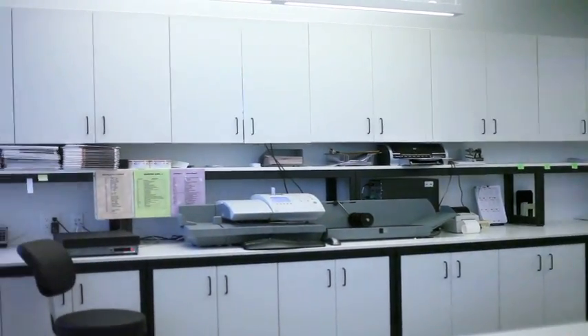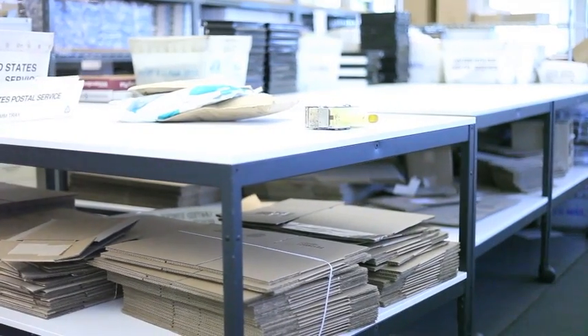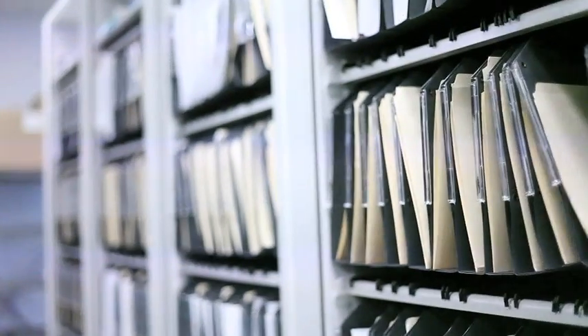Here at OpenGroup, we partner with clients to design, build, reconfigure, and optimize the workspace. We provide specialty storage solutions designed to save space and help our clients be more efficient.